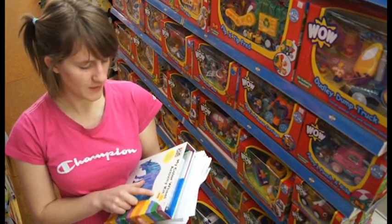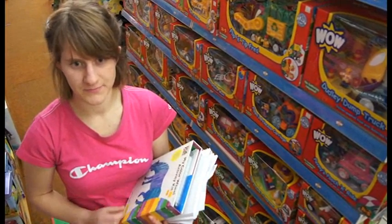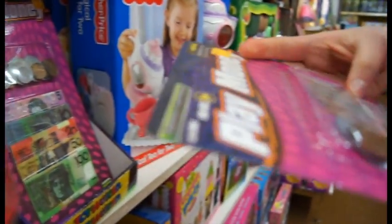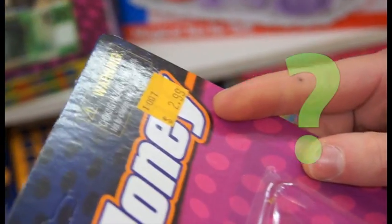I've just got the colour wheel activity kit for $10, but I've still got some extra money left. What else can I buy? Play money! Fantastic! Let's have a look at the price. $2.99. I wonder if I'll have enough money.